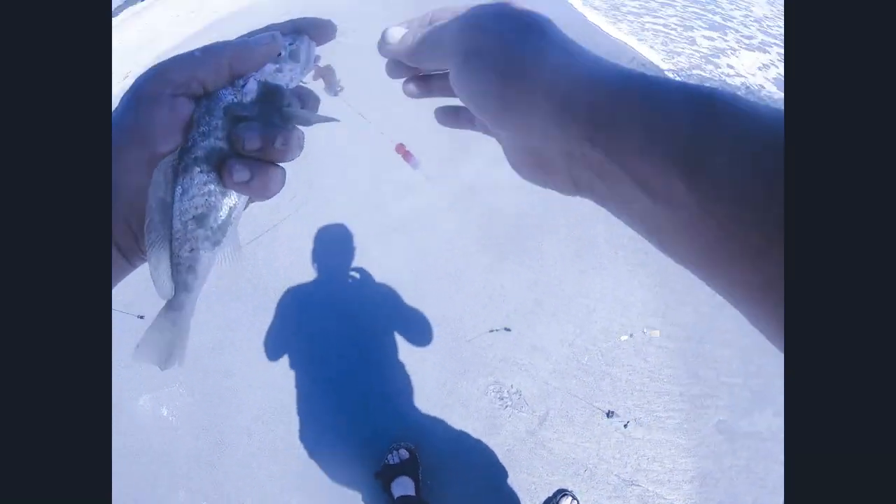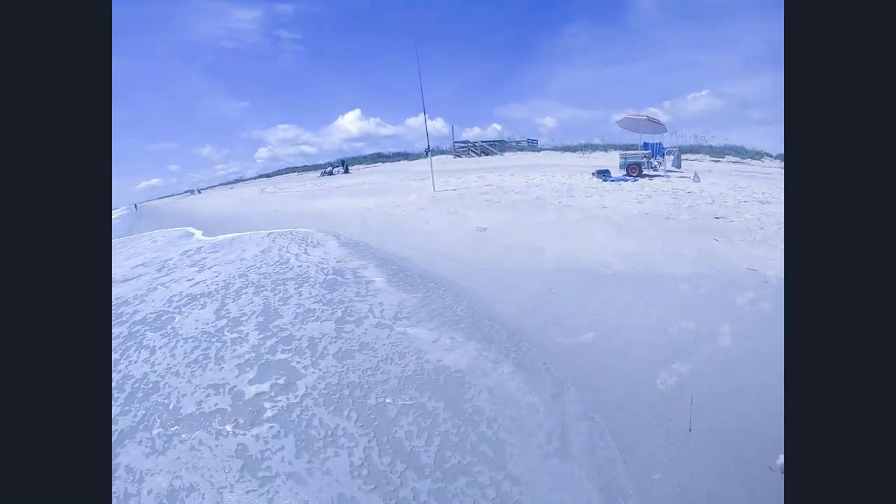Little croaker this time, guys — look at that! Alright, different species, species number two. Good job, good deal, man. Alright buddy, have a good one.